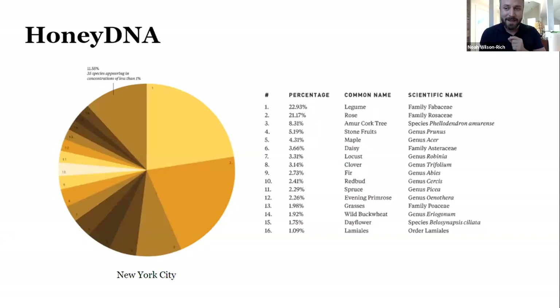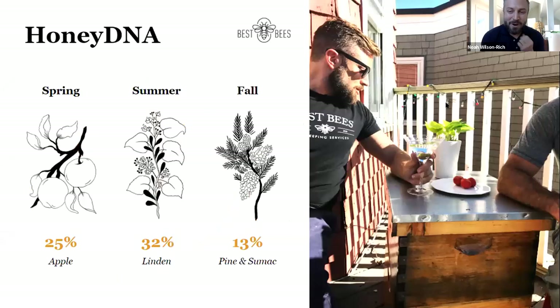The Honey DNA graph from a beehive in New York City shows the top 16 species. The largest segment — approximately 23% — is from the legume family, and the next largest — about 21% — is from roses. The average Honey DNA sample has 150 species represented, ranging from 52 to 411. My home's beehive in Boston had 411 total plant species in a single spoonful, with 25% from apple in the spring, shifting to 32% linden trees in the summer.